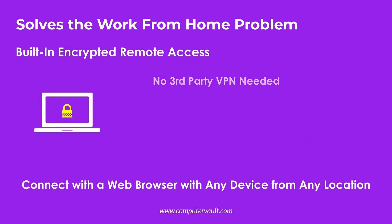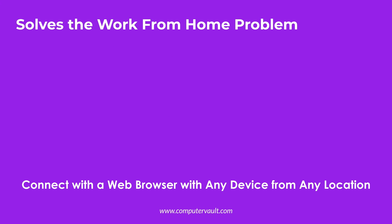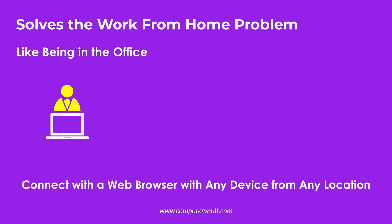Remote connections can be made with either a web browser or with a downloaded software client using any Windows, Linux, Android, or iOS device. Working from home is like being in the office.